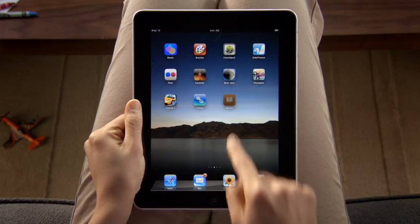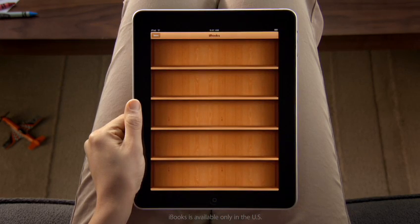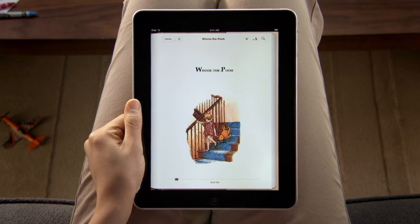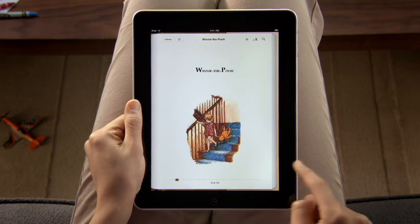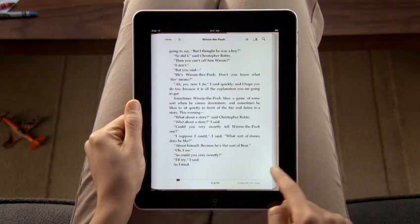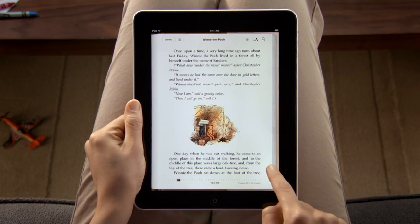The iBooks app opens to a beautiful bookshelf. To start reading, just pick a book from the shelf, and it opens up to fill the screen. Reading on iPad is so much like reading a paper book. You hold iPad just like a book. You can even flip through pages just like a book.